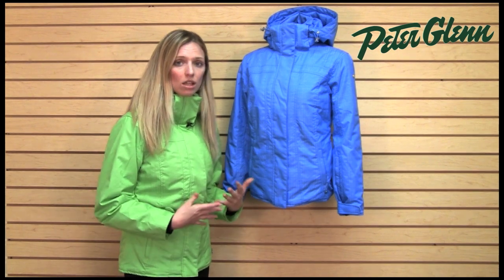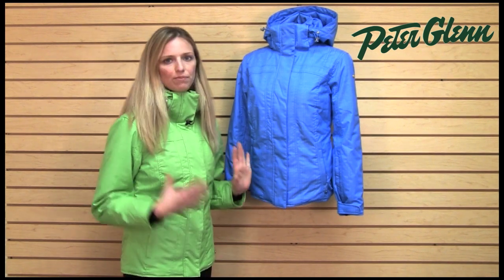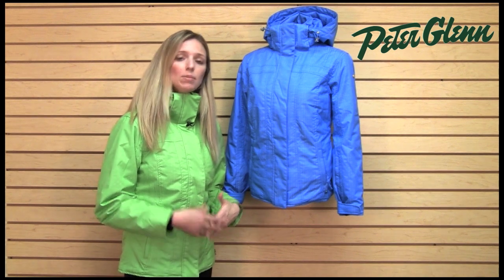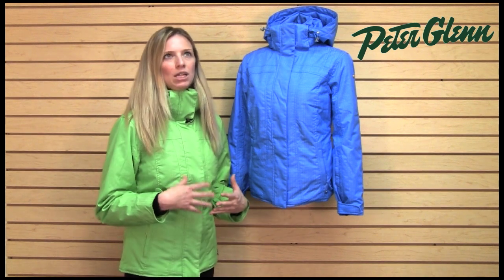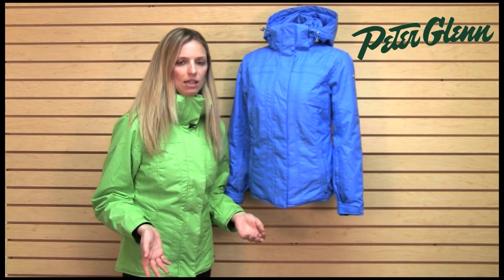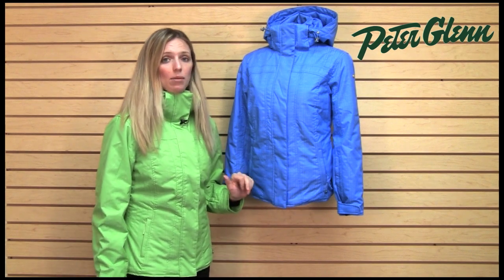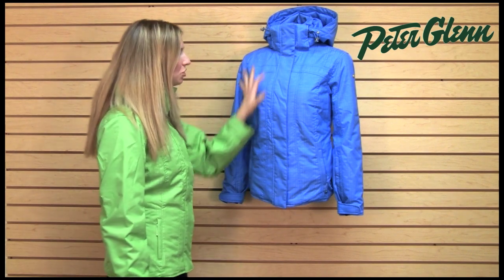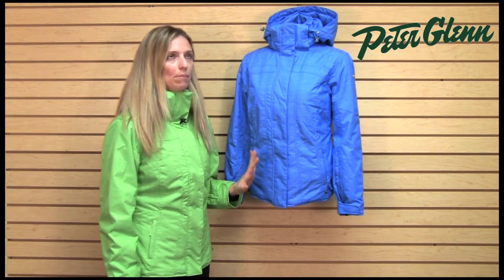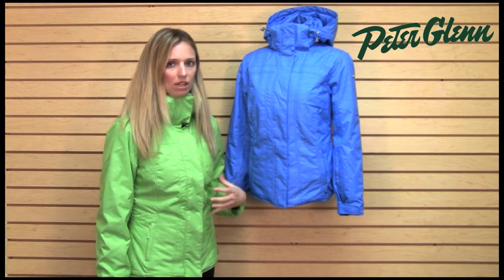Nils uses high quality waterproof materials. This jacket is 10K waterproof. If you're familiar with waterproof ratings, you know that 10K is going to keep you dry in just about all conditions — maybe not straight rain for a long period of time, but definitely out there skiing it's going to be plenty dry. This jacket is also very warm. It is insulated with 100 grams of insulation through the core, which is about middle of the range, so it's definitely going to keep you warm once you put your technical layers underneath.